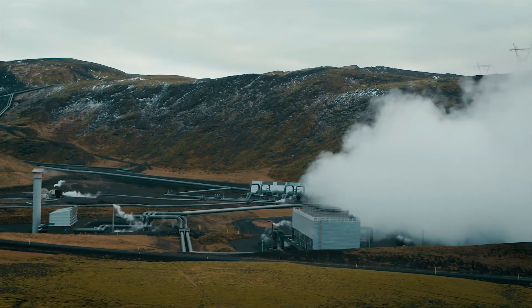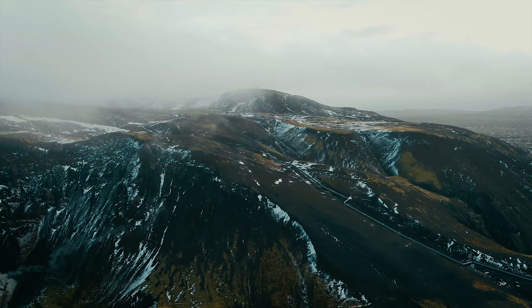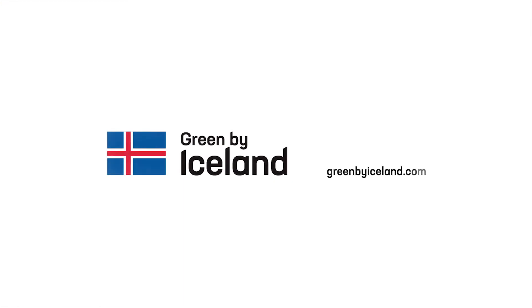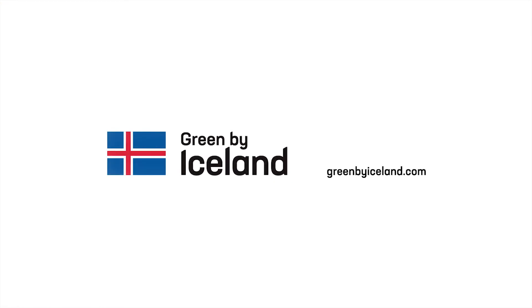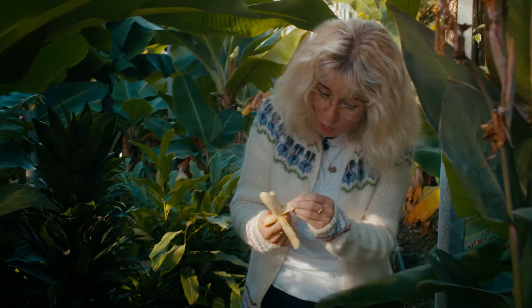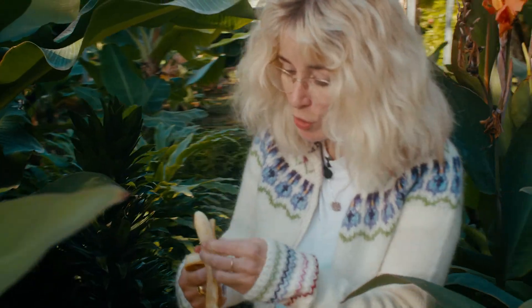Geothermal energy can be used for so much more than electricity and heating. The opportunities are waiting to be seized — let us help you give back to the environment. It's a privilege working in the biggest banana plantation in Northern Europe, when you can just go during your lunch break and pick your lunch.